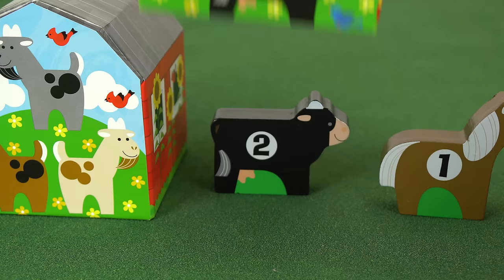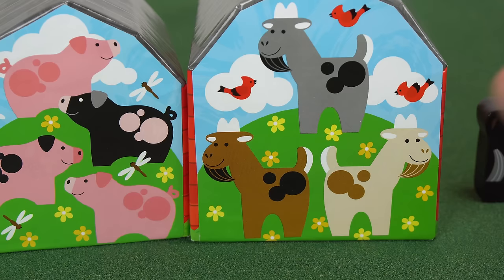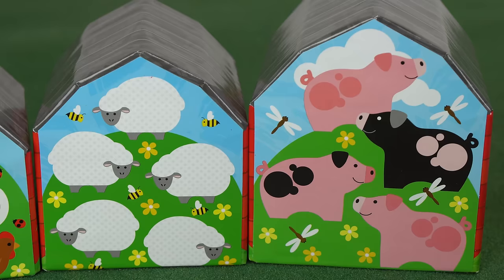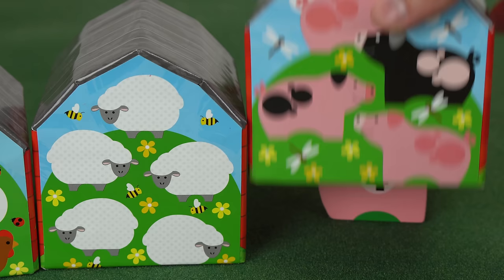Good job. This barn has one, two, three goats on the back, so it has number three on the goat. Over here we have one, two, three, four pigs. So this pig has the number four.